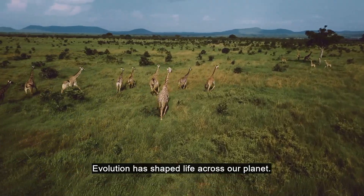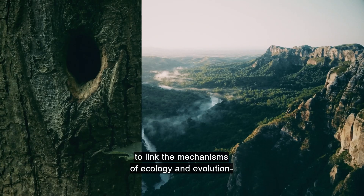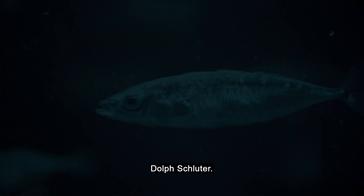Evolution has shaped life across our planet. And since Charles Darwin, few have done more to link the mechanisms of ecology and evolution than this year's Crawford Laureate in Biosciences, Dolph Schluter.